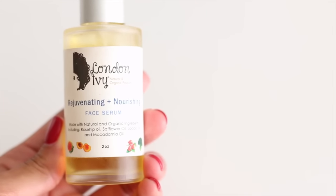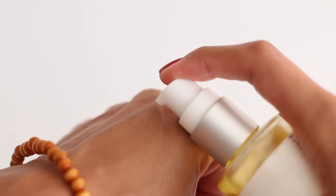The next products I'm reviewing are skincare items. The first is the Rejuvenating and Nourishing Face Serum. To be honest, when I first got it I thought, 'It's an oil — it's going to break me out because I have oily skin.' I almost wrote it off, but after I wash my face I mist on some toner and then apply the rejuvenating serum.